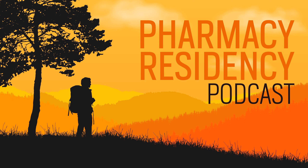Thanks for listening to the Pharmacy Residency Podcast. If you're interested in learning more about the interview process, go over to amazon.com where you can check out 100 Strong Residency Interview Questions, Answers, and Rationales in print book, e-book, and audio book.